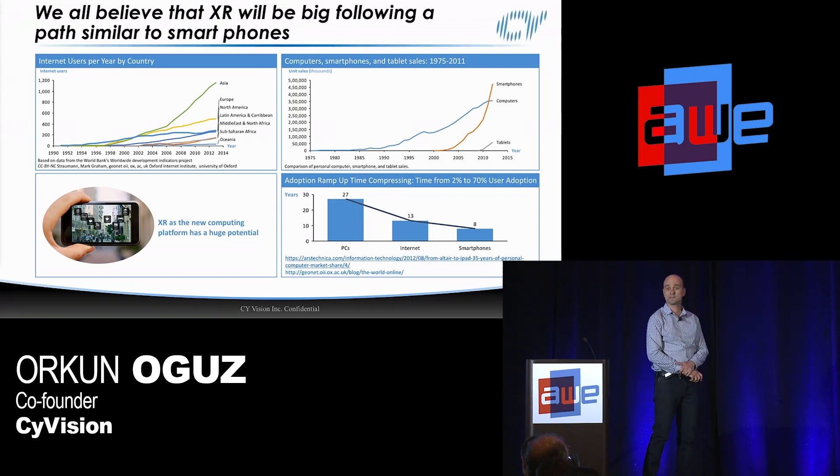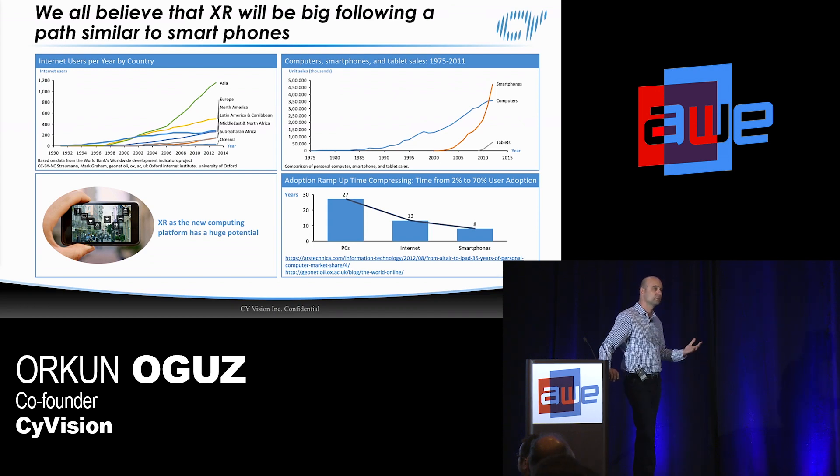For all of us attending this conference, we're probably hoping AR/VR will follow a similar path to other technologies. It took around 30 years for computers to get from 2% to 70% adoption, and only eight years for smartphones. We've been hoping the same thing to be real for XR — the real potential is XR becoming the new computing platform, not just a tool for enterprise or just a gaming platform.